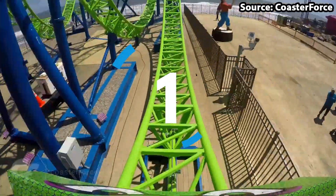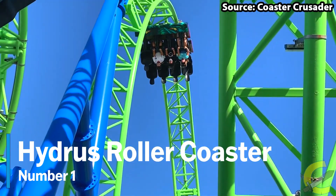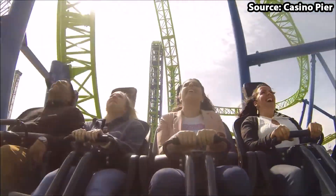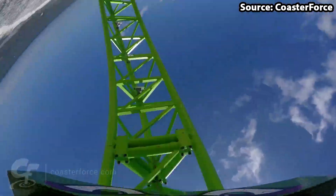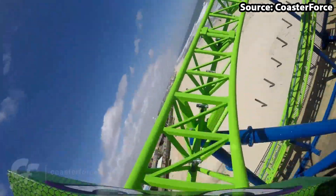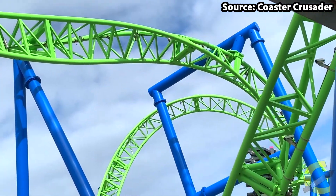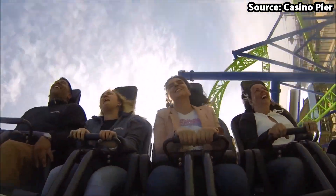We have made it to the number 1 spot, and in my opinion the best ride at the park — no other than Hydrus, the roller coaster. From the moment you walk into the park and see this bonkers Gerstlauer Eurofighter, you will instantly want to take a ride, and you should definitely do just that. Words literally cannot describe how amazing that 45 miles per hour drop, loop, cutback, heartline roll, and many other twists and turns are. It is very easy to see why this is the best ride at the park.